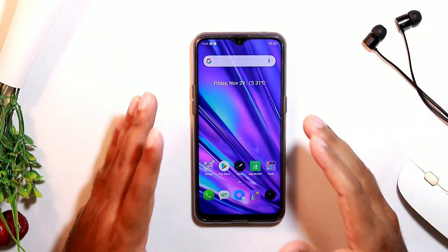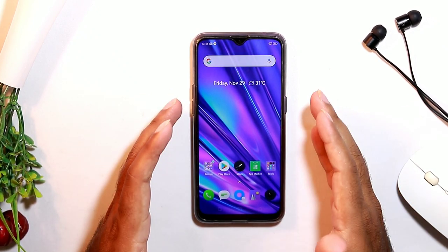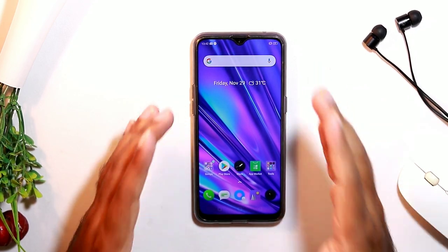Hi guys, welcome back to GetYourTips. In this video I would like to talk about screen not working properly issues that can be mostly seen in the Realme devices. So let's get started.